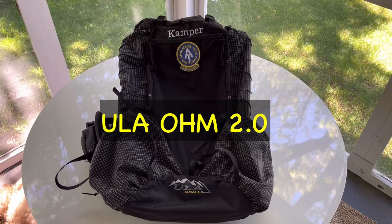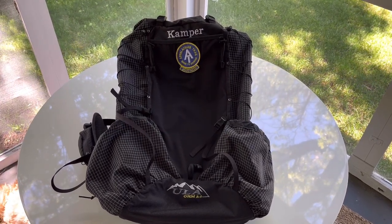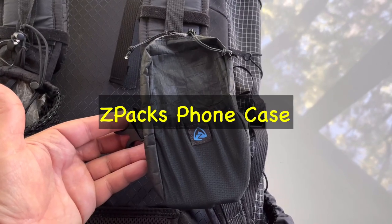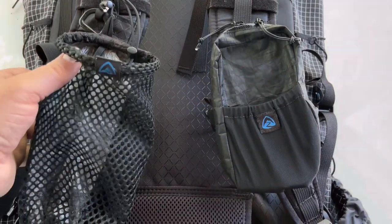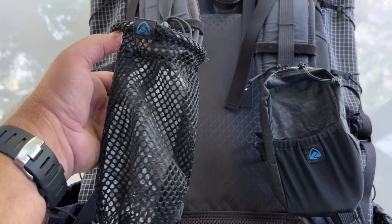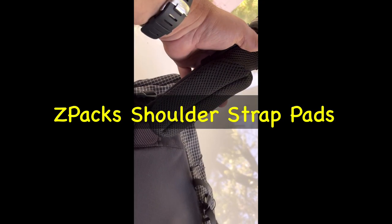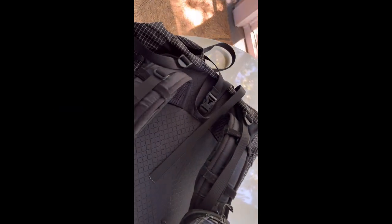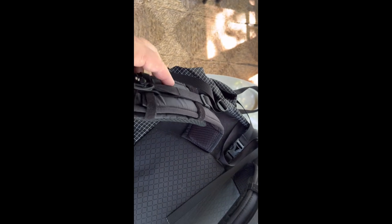Starting out with my backpack is the ULA Ohm 2.0. It's a wonderful pack, nice and light. On the shoulder straps, I have a Z-Packs waterproof phone case and a Z-Packs water bottle holder. I have the Z-Packs Comfort shoulder strap pads on each of the shoulder pad straps.